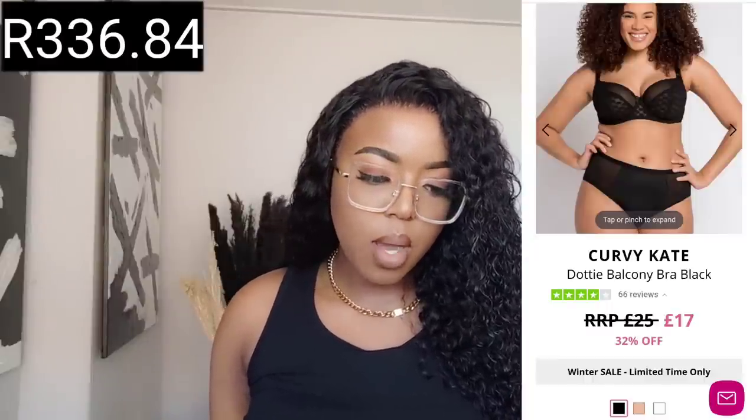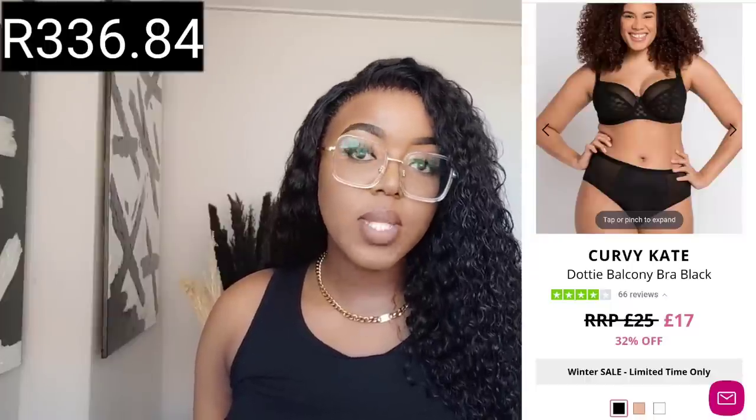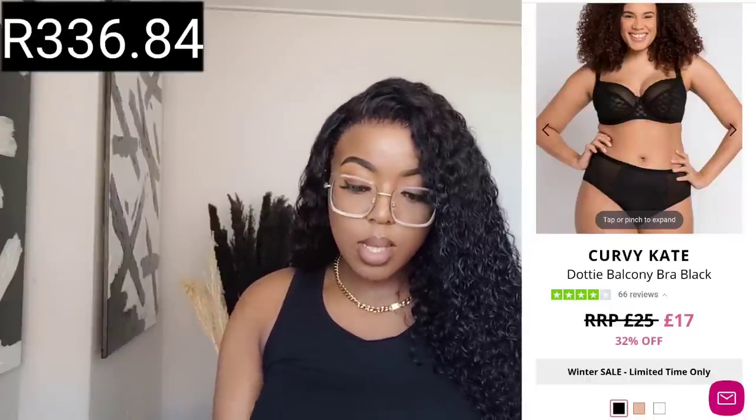Last but not least is a bra I absolutely do not recommend. This is the Curvy Kate Dotty Balcony Bra in size 36GG, which retails for £336.84 on sale. I'm embarrassed to show it but you need to understand my complaints. This is what it looks like — and yes, it's embarrassing.